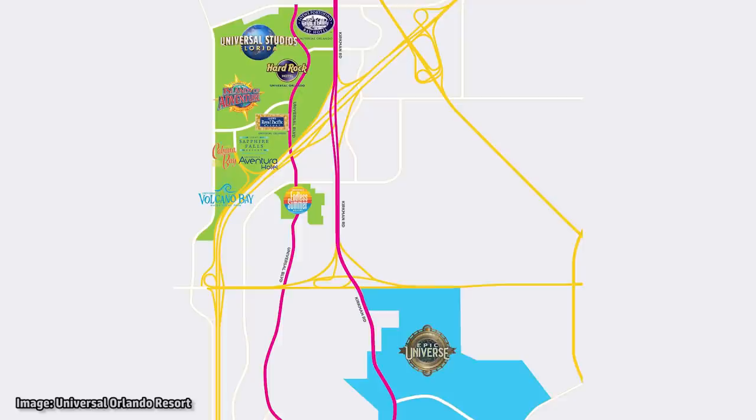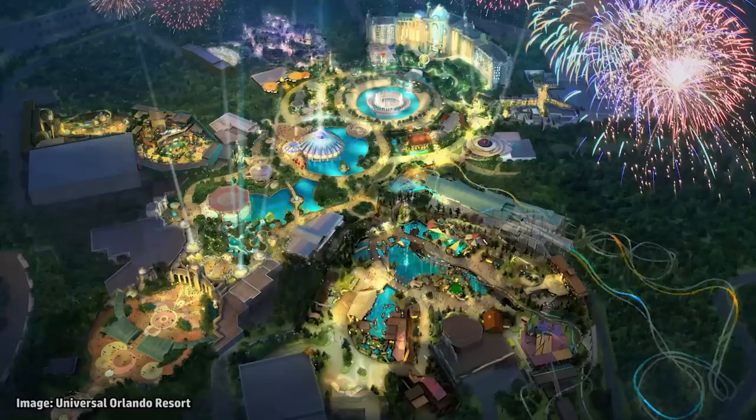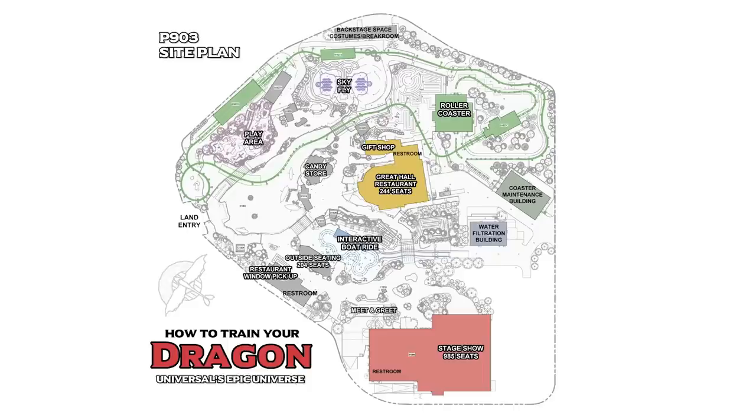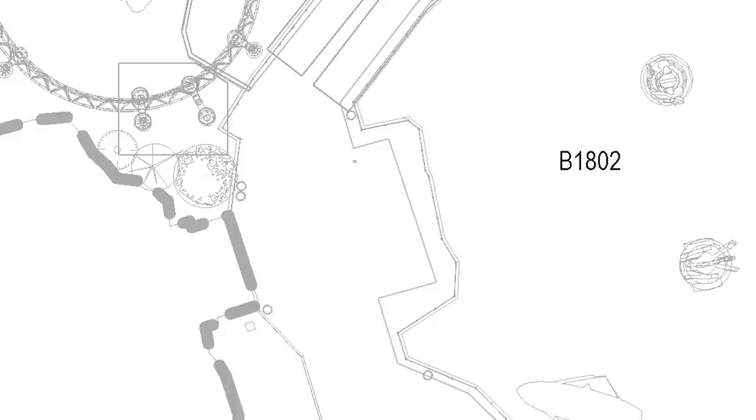Universal Orlando is building Epic Universe now, a couple miles south of the current theme parks. In this five-part video series, we are digging deeper into each of the areas of the new park. In this installment, we are talking about the land we believe will be based on DreamWorks' How to Train Your Dragon, known as Project 903 in the permits.